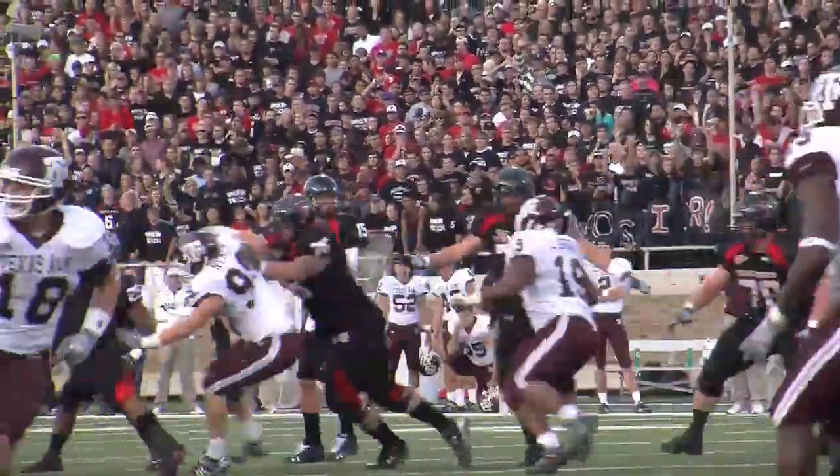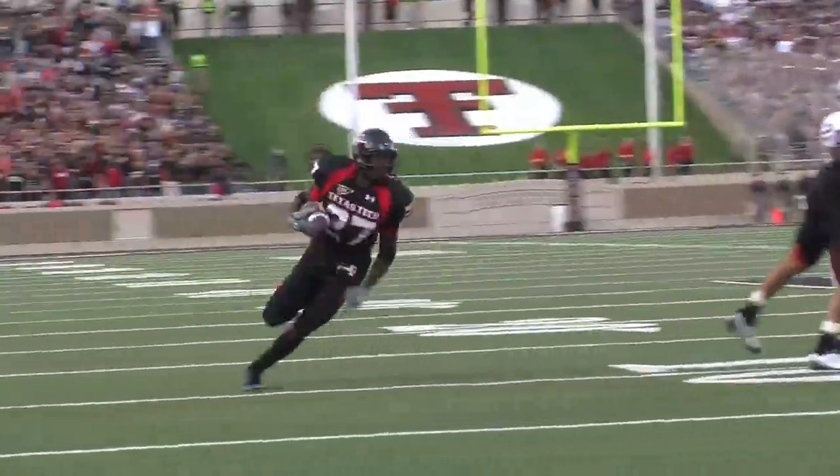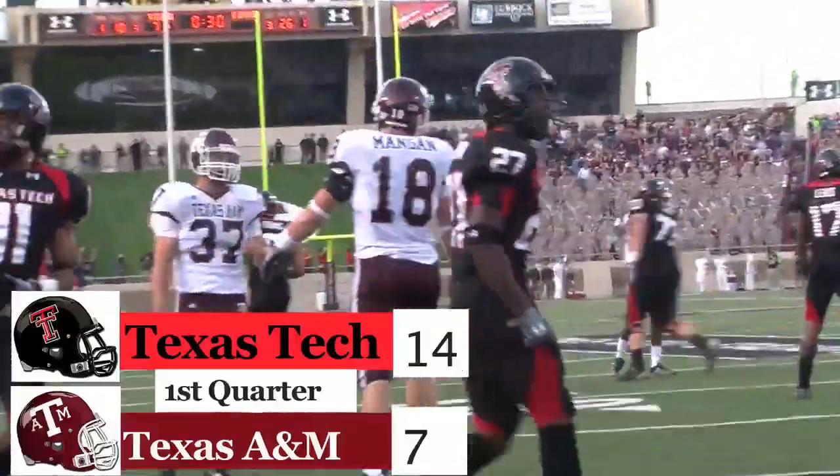Texas Tech right back though — Taylor Potts going to find Edward Britton, going to cut to the end zone for 26 yards and the touchdown. Red Raiders regain the lead 14-7 in the first quarter.